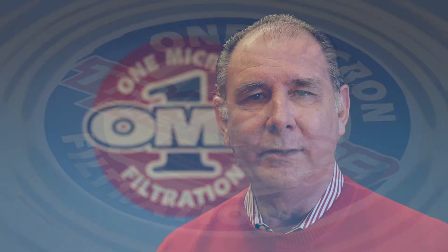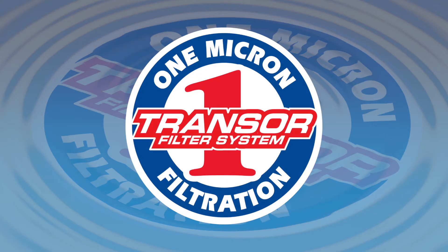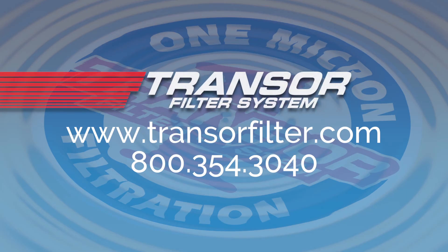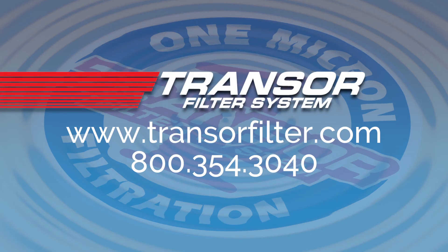Now you know a little bit about Transer filter, but there's so much more to say. The best way to find out more is to give us a call. At that point, we can sit down and review with you the benefits of 1 micron filtration, and soon you'll understand that the choice is clear. Transer filter — 1 micron filtration. Give us a call.